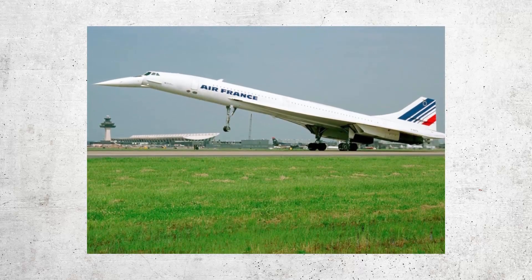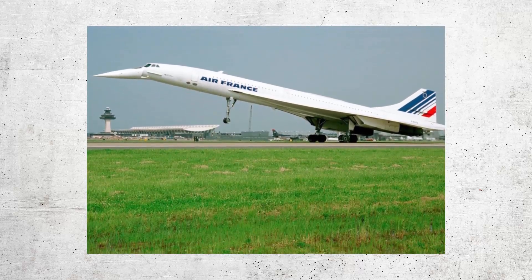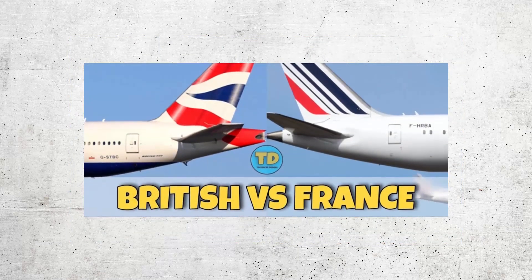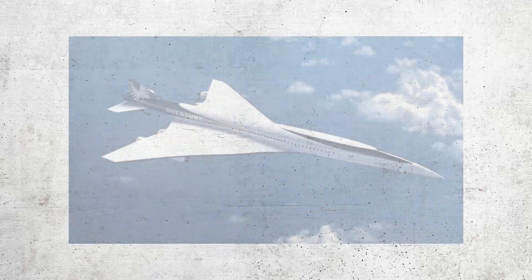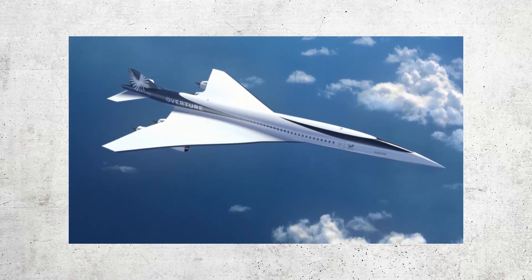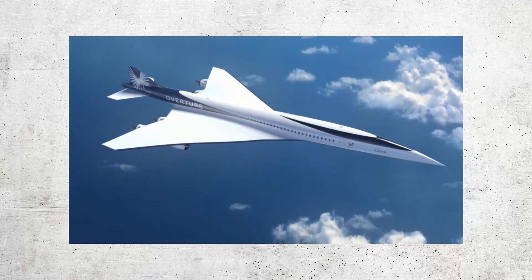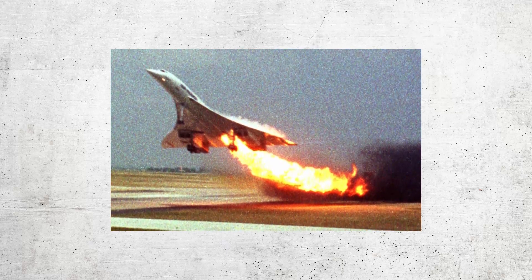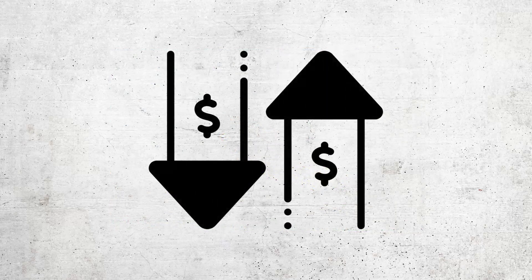In the late 1960s, the Concorde was a symbol of innovation and progress. It was the world's first supersonic passenger plane, jointly developed by British Airways and Air France. The Concorde was a marvel of engineering, capable of flying faster than the speed of sound and cutting transatlantic flight times in half. However, despite its initial success, the Concorde was plagued by safety concerns and rising costs.